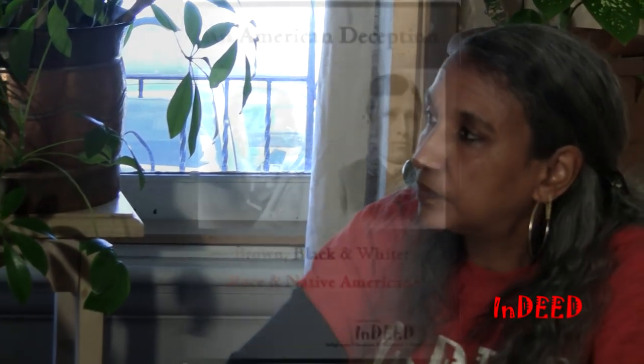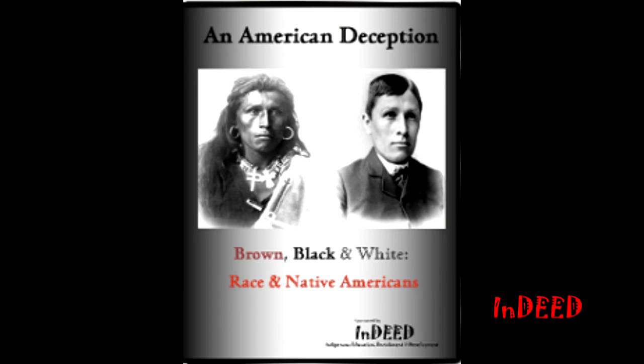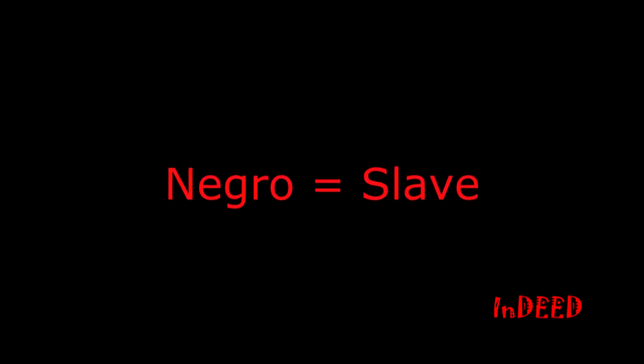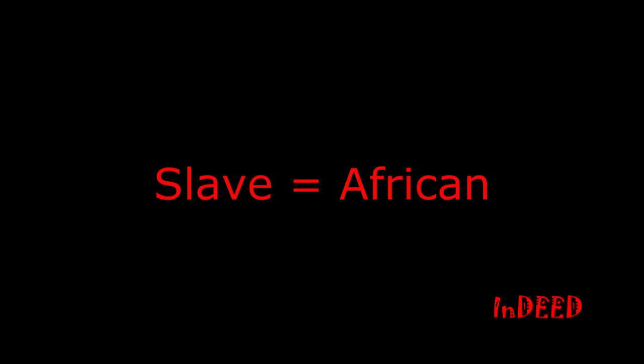We also have an educational presentation entitled Brown, Black, and White: Race and Native Americans. That one is really talking about the race laws that were here in the United States, and how laws were used against the indigenous people to turn them into something that they were not. It turned the indigenous people into Negroes. Negroes became equivalent to slave, slave became equivalent to African, which now made all the indigenous people Africans. Many of them are now calling themselves African Americans, but they're really indigenous to the United States.